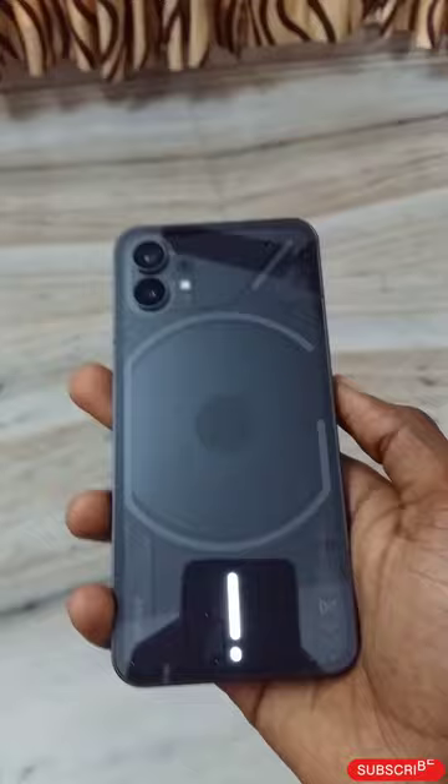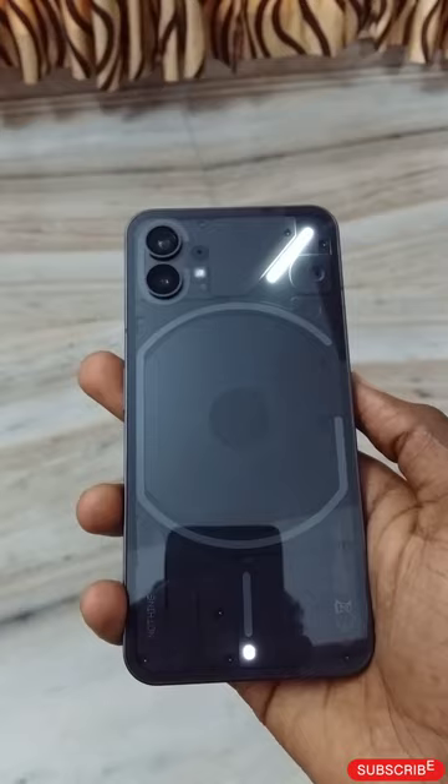The phone has a good macro camera. This is a great camera.